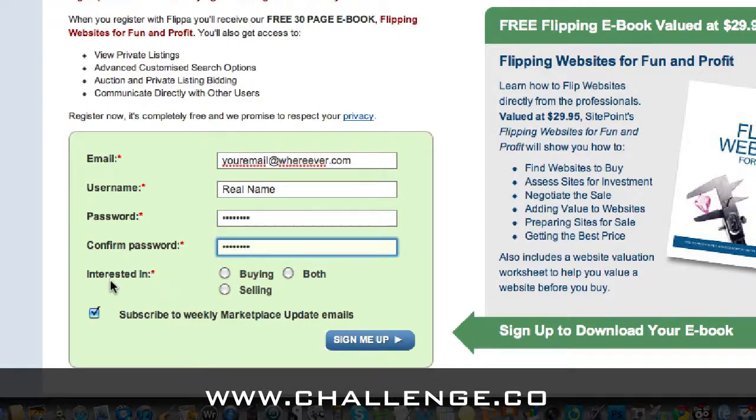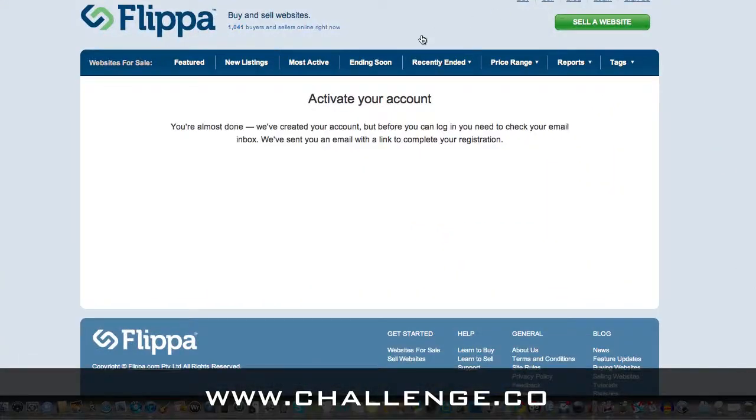Then create a password and confirm the password. I click the 'both' option here, and I keep the subscribe option checked.